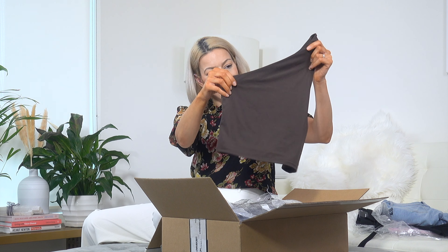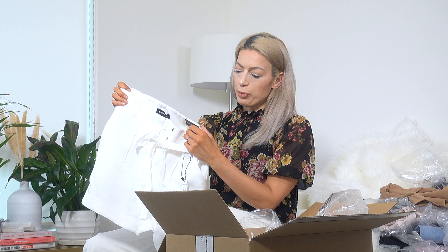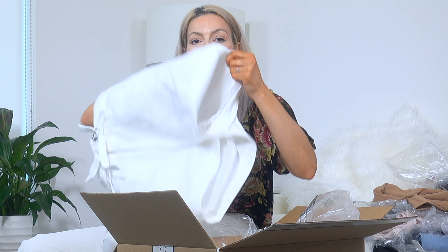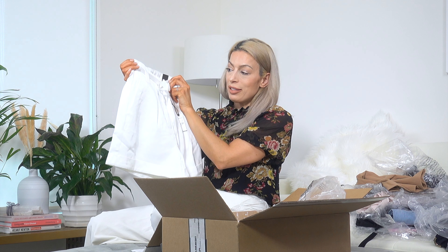Next up is another pair of shorts — they're called 'shorty super high rise.' They look to be a little thin and might have a see-through issue, so you'd probably need to wear nude undergarments to avoid VPL. They look very lovely though — I love these types of shorts.